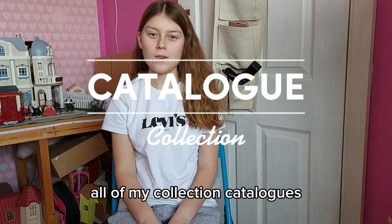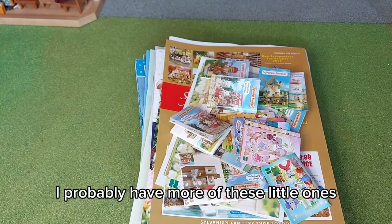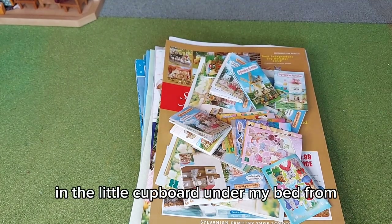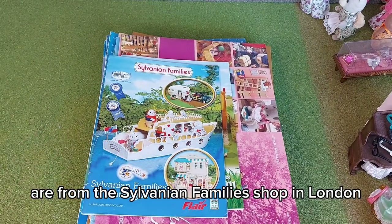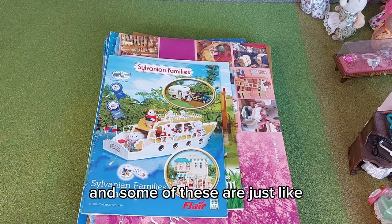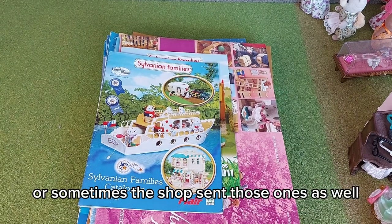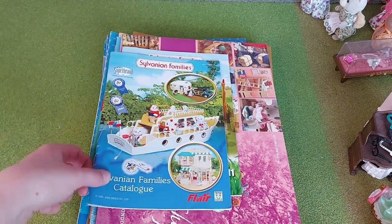Hi everyone, today I'm going to show you all of my collection catalogues. Here they all are, or most of them at least — I probably have more of the little ones still in boxes up in the loft. These are all the ones I've kept in the little cupboard under my bed since around 2009. Most of these are from the Sylvanian Family shop in London, because quite often when you order from there they send a catalogue, and some are Flair or Epoch catalogues I got with fan club membership.